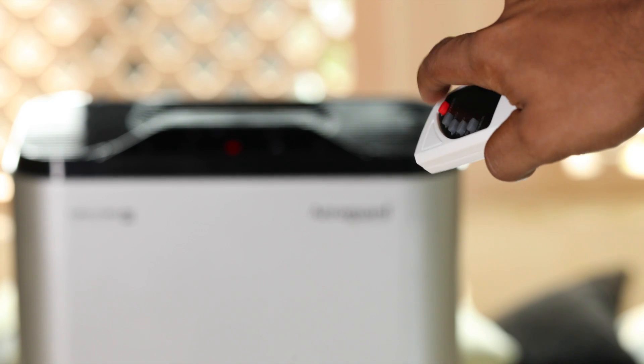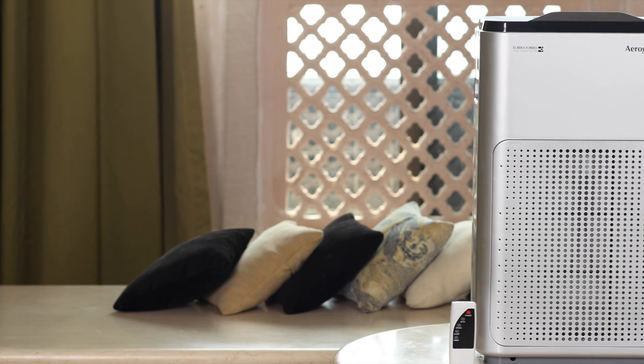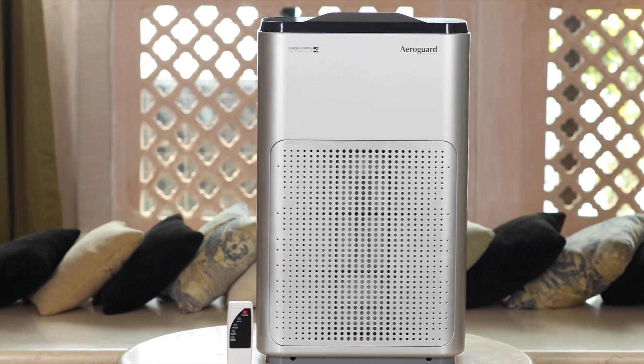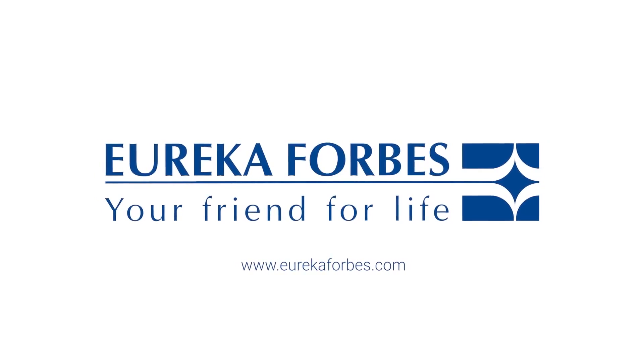The air purifier can be fully controlled by a wireless remote, making it hassle-free and user-friendly. Let's make homes pollutant free with the all-new AeroGuard 700DX. Eureka Forbes — your friend for life.